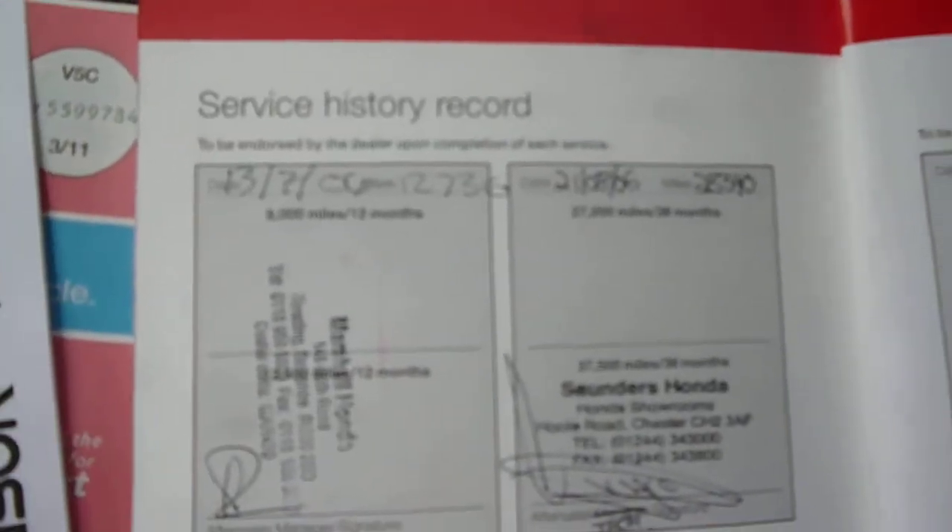Two owner car, lengthy MOT until the 17th of July 2013, and nine Honda service stamps.